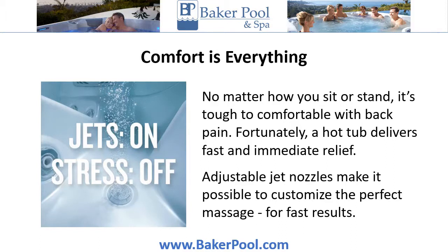Comfort is everything. No matter how you sit or stand, it's tough to be comfortable with back pain. Fortunately, a hot tub delivers fast and immediate relief. Adjustable jet nozzles make it possible to customize the perfect massage for fast results.